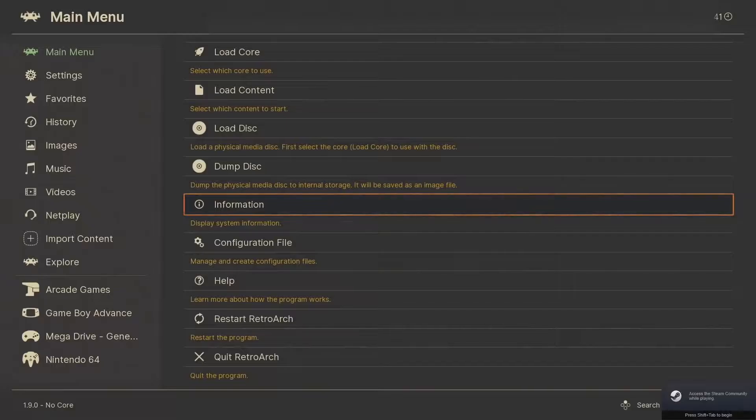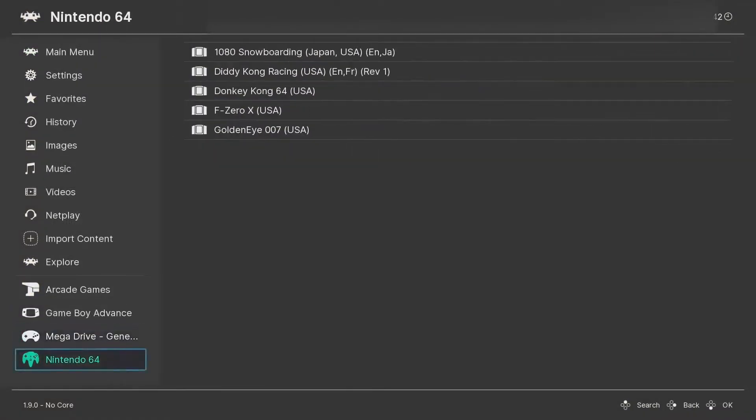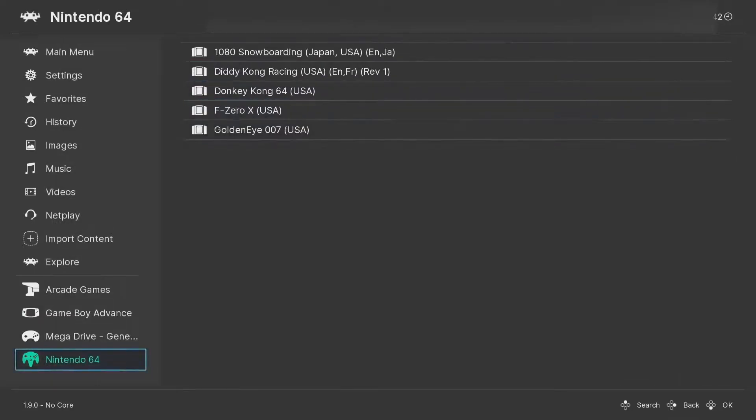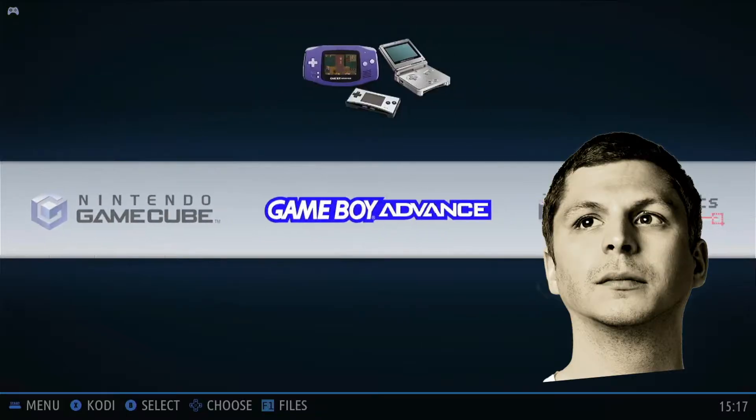One final wrinkle before we get started: rather than using dedicated emulator software or a front-end like RetroArch as I usually would, I'm running on the emulator-centric, Linux-based operating system Batocera.